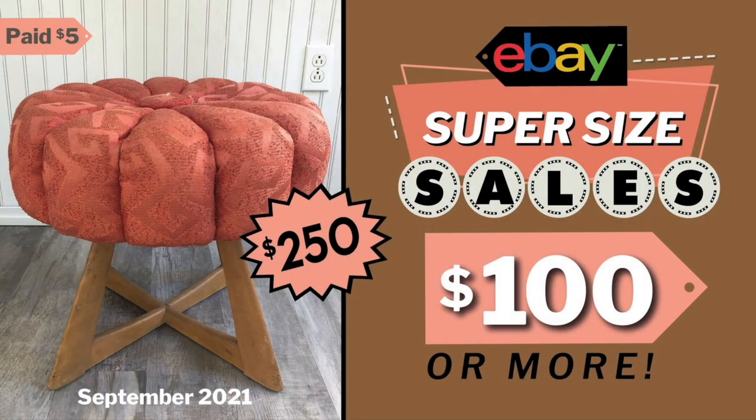Hi everybody, it's Suzanne A. Wells and it's time for another eBay super-sized sales of $100 or more. Today's date is September 28th, 2021. The sales in this video come from my Facebook group where every month we have a dedicated thread where sellers can post their sales of $100 or more.